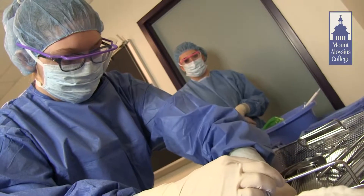cardiac catheterization labs, the obstetrics department in the hospital, the emergency room, and private plastic surgeon's offices.